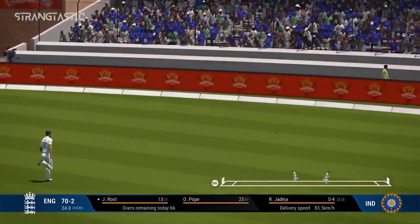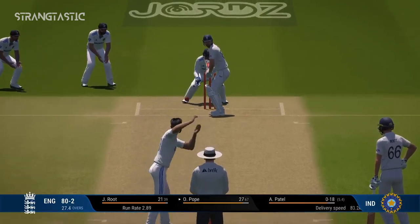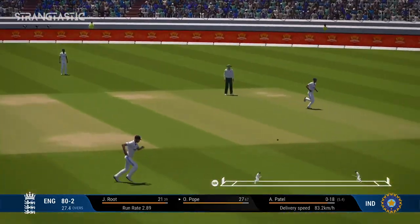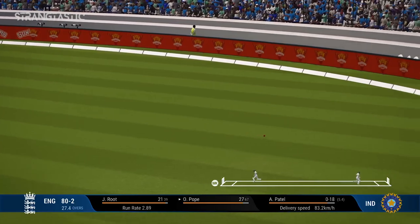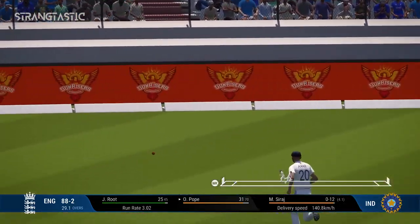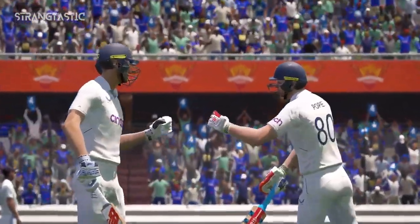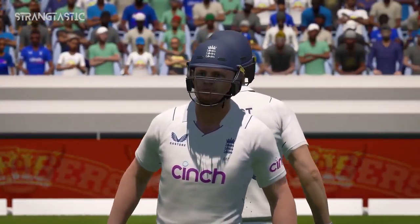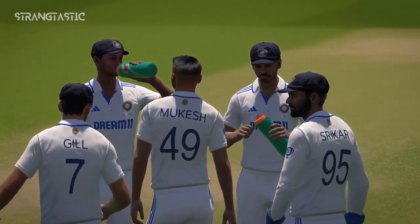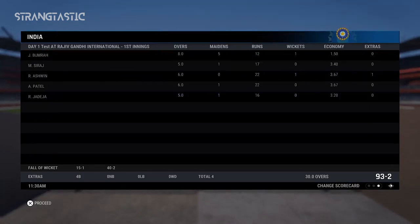Power and precision in that shot. Clips neatly away off the pads — should get four. Through the gap, great shot. In the end a very simple shot — lets the ball come on to the bat and cuts it away for four. End of the session, and I've really enjoyed the cricket delivered today. I'm off for a short break and a bar of chocolate.